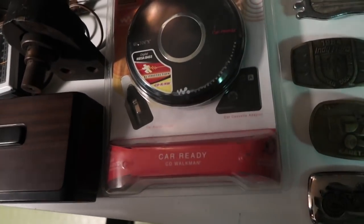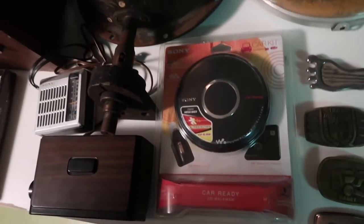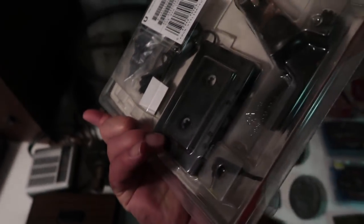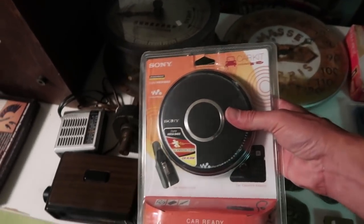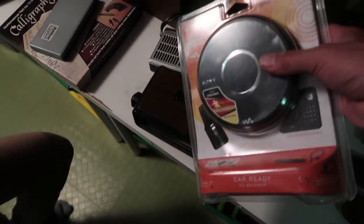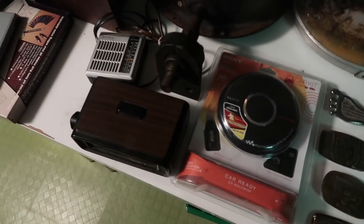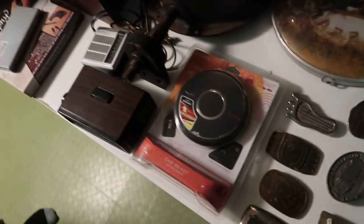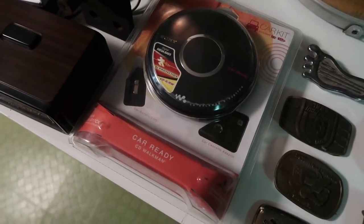A couple of weird clocks that Wheeler picked up for next to nothing, and a radio. Also there was a Sony car-ready CD Walkman — new in the package. The plastic casing is a little bit cracked, but I'm 95% sure it's all new in there. These are listed for crazy prices — new ones around $200 on Amazon, with used ones starting at about $40. She talked herself right down, so I paid just a couple of dollars for it.